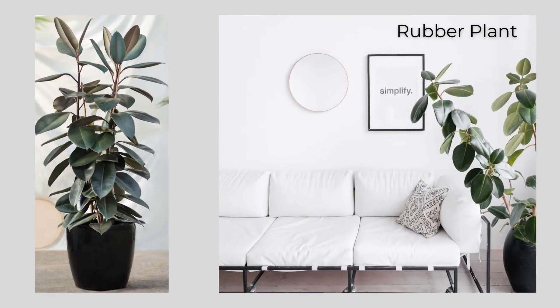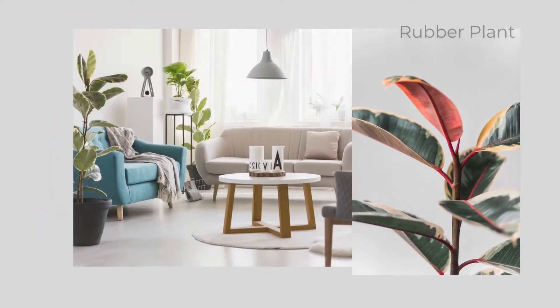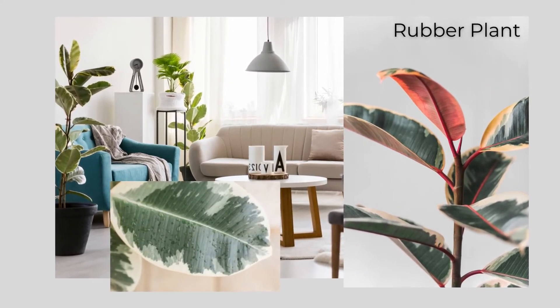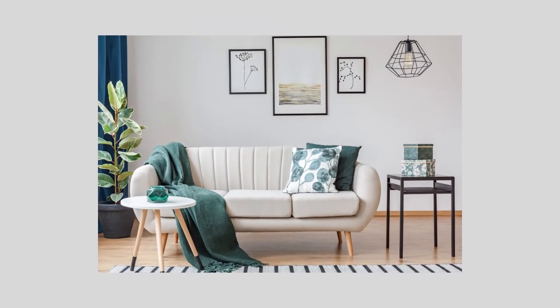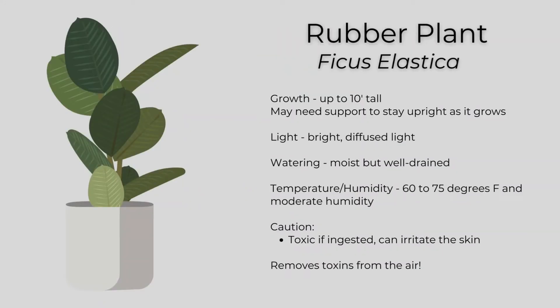The next two in the big, bold, and beautiful category are ficus varieties. The rubber plant has oversized oval-shaped leaves in a rich dark green, but there are other varieties with a lighter green leaf and white around the edges. They can grow up to 10 feet tall and may need support to stay upright as they grow taller. This plant likes bright, diffused light and moist but well-drained soil. The rubber plant likes temperatures between 60 to 75 degrees and moderate humidity, and it's an air cleaning plant that will remove toxins from the air.